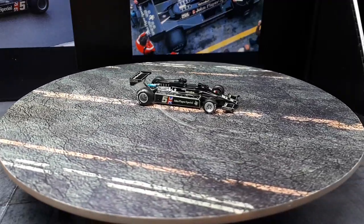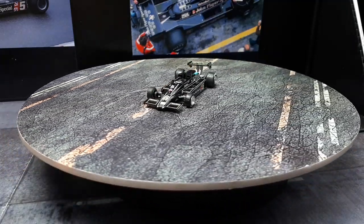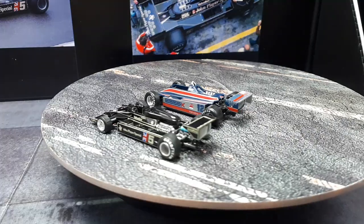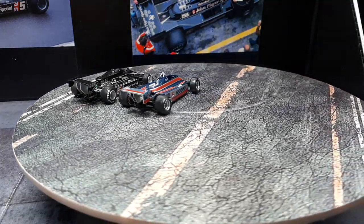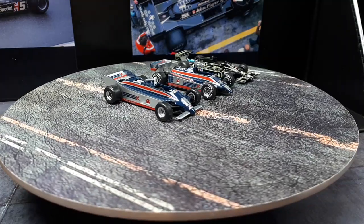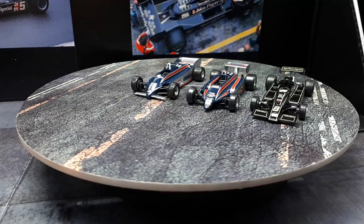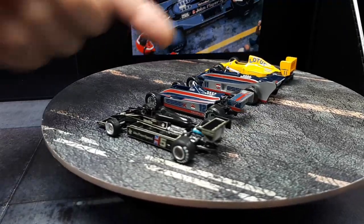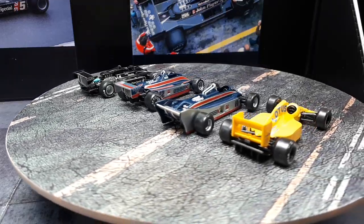Let me pull out a few other Lotus cars for comparison. The three race cars are by Kyosho: first is the Lotus 81 from 1980, next is the 1981 Lotus 88, and then the Lotus 102 which raced between 1990 and '92. What's nice about Kyosho is they actually tell you what the car is — it's molded on the bottom base, which I really appreciate.